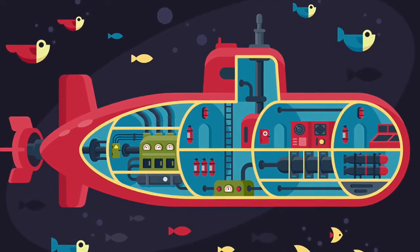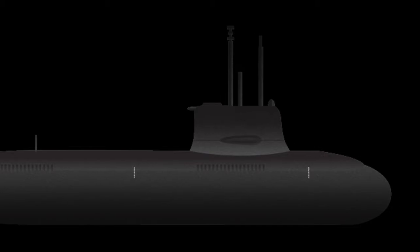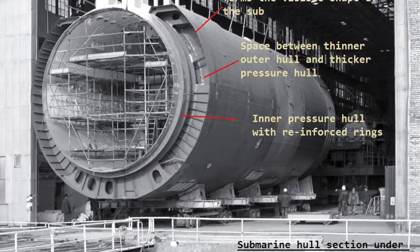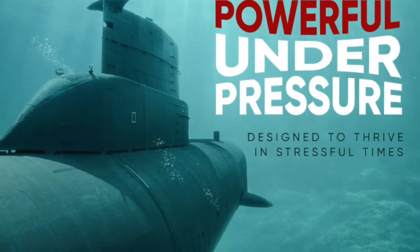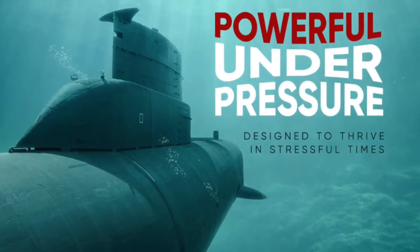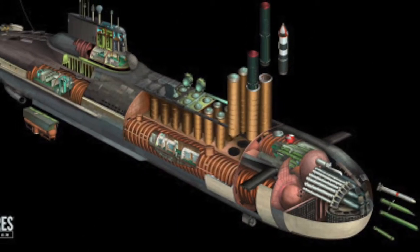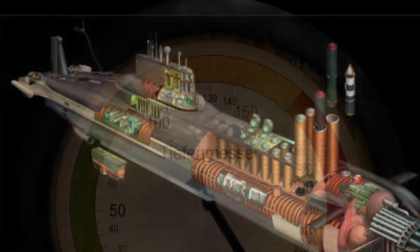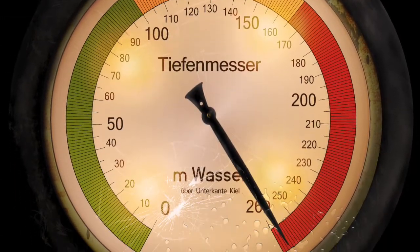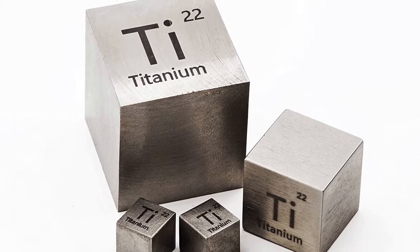Submarines are completely enclosed vessels with cylindrical shapes, narrowed ends, and two hulls — the inner hull and the outer hull. The inner hull protects the crew from the immense water pressure of the ocean depths and insulates the sub, short for submarine, from the freezing temperatures. This hull is called the pressure hull. The outer hull shapes the submarine's body. The pressure in the deep ocean is so strong that these machines are often made of the toughest metals, like titanium.